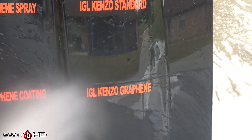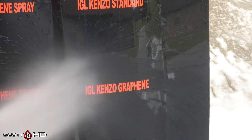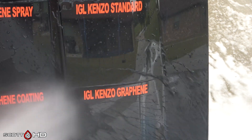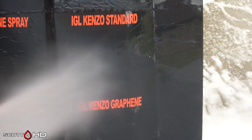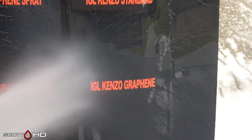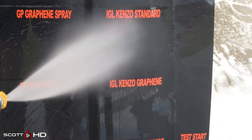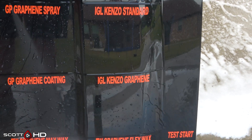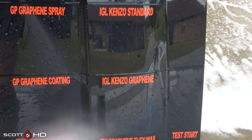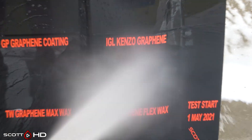IGL Kenzo non-graphene compared to the graphene version — the standard definitely appears to be a little bit more hydrophobic than the graphene version, but both seem to be doing very good. You can definitely see a little bit more hydrophobic properties of the standard versus the graphene comparing them side by side.